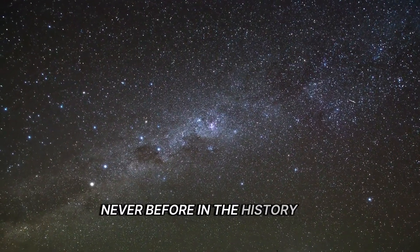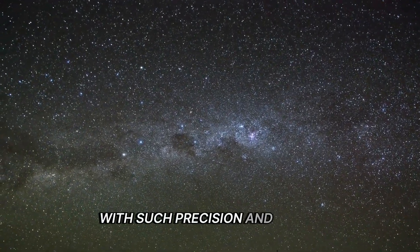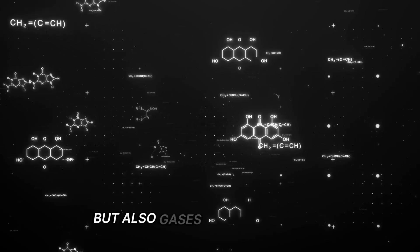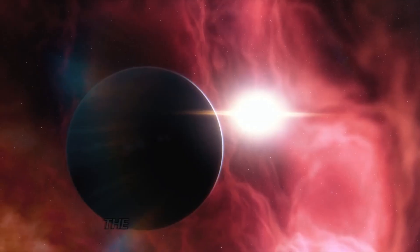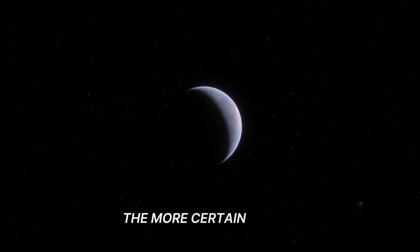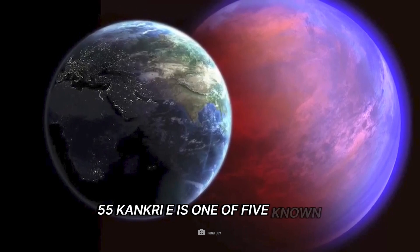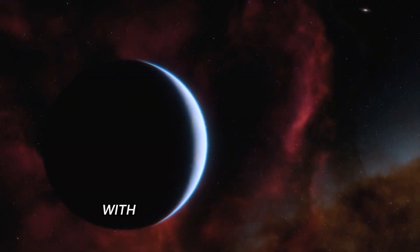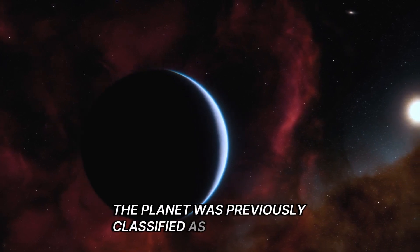Never before in the history of astronomy have we been able to study planets outside our solar system with such precision and detail. Webb's spectrometers can not only detect water in a planet's environment, but also gases such as methane, carbon dioxide, and other volatile compounds. The more similar the analysis data is to Earth's values, the more certain we are that we have found a real super-Earth. 55 Cancri-E is one of five known Earth-like planets orbiting the Sun-like star 55 Cancri, with a diameter almost twice that of Earth and a higher density.